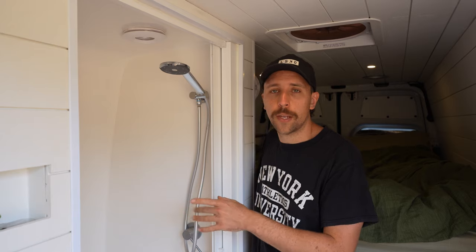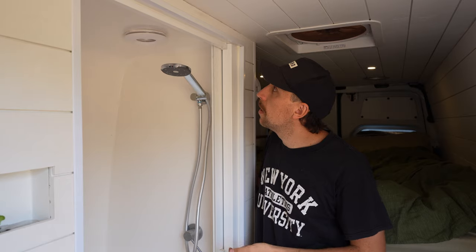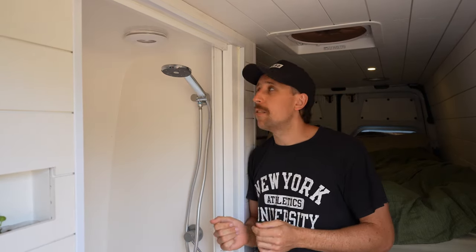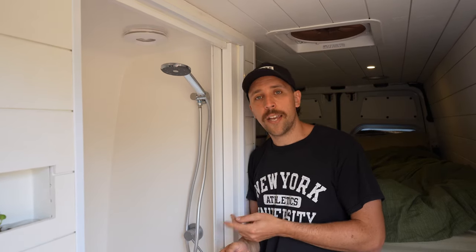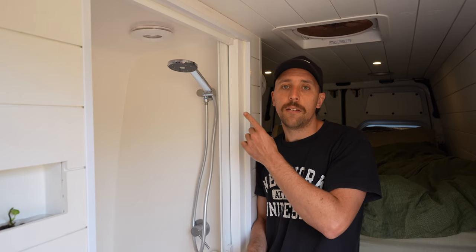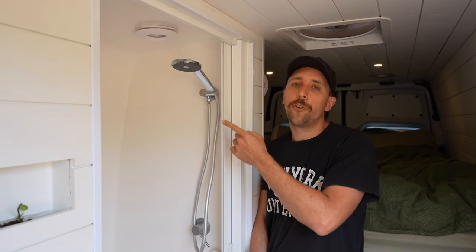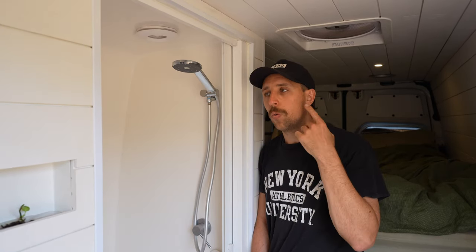Second on the list is the bathroom fan. We have a separate shower and toilet cubicle in the van and we put in a dedicated bathroom fan. The fan actually works fine — there's nothing wrong with it — but I really don't think it was necessary. When we've used the shower without the fan there's no condensation buildup in the van.